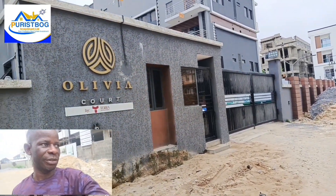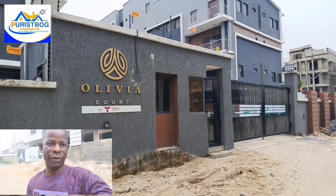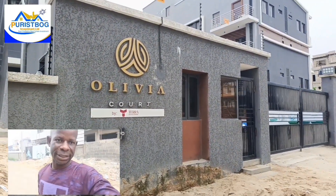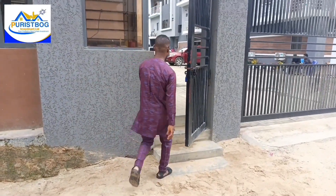The estate is peaceful and very secure — a very functional environment. You have a conducive standard of living inside the estate. This is the frontal view, conducive for that perfect standard of living. We are now pushing inside the estate.